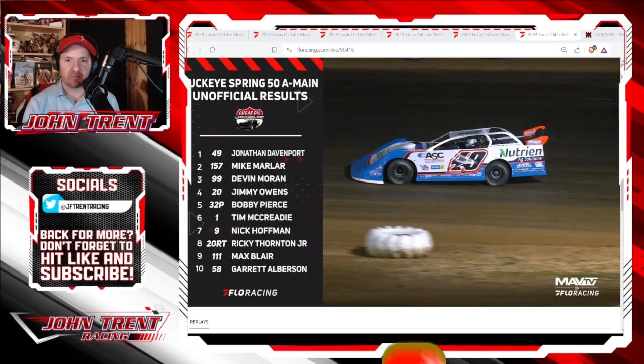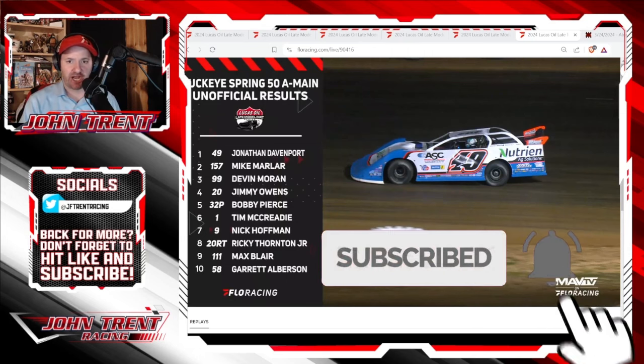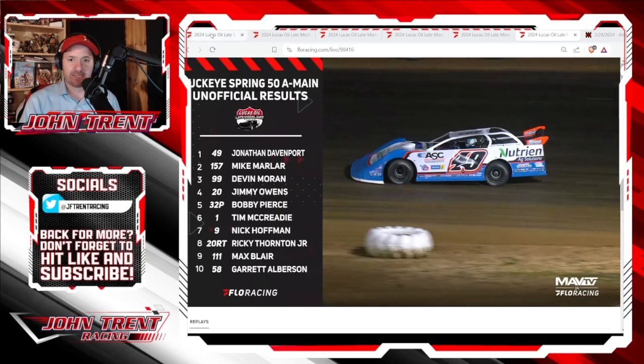Before we get into this, I'd like to ask you to please hit that subscribe button and hit that bell for notifications so you don't miss any of our future videos here at John Trent Racing. Let's get into this.